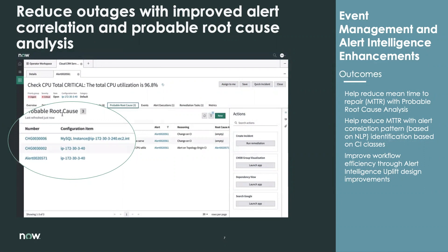Feeding into that, we've got alert intelligence improvements with new patterns for leveraging natural language processing and identification based on CI classes within the CMDB. We've also made enhancements to the alert intelligence interface with an overview page that shows relevant information on those alerts, bringing all of that information right to the people who need it when they need it in an intuitive fashion. The benefit here is driving down MTTR and unlocking greater productivity.